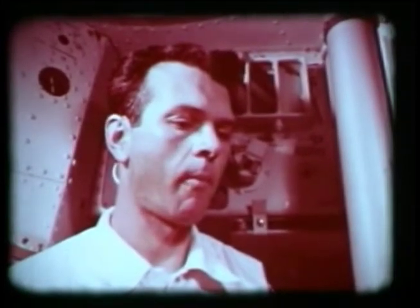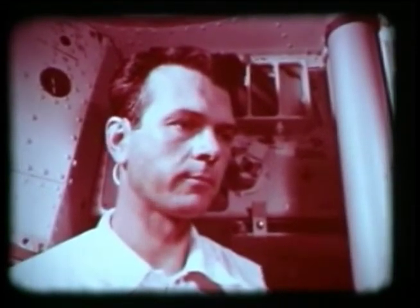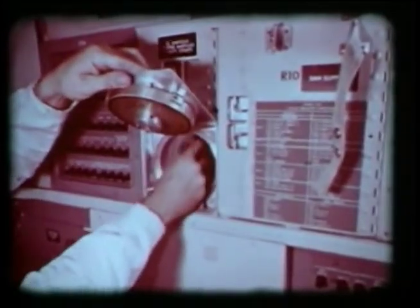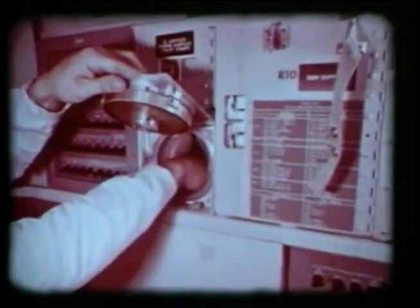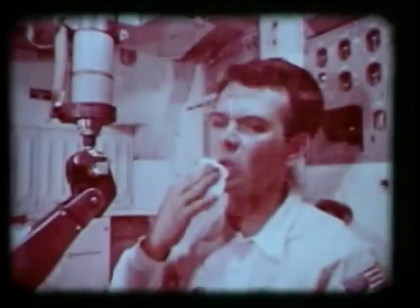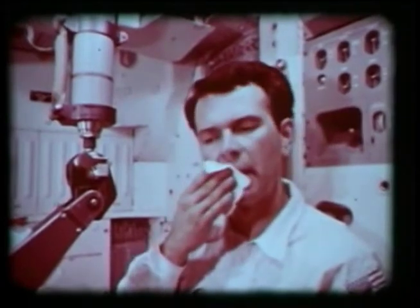He keeps his mouth closed while chewing, however, so that no crumbs can float away. A loose crumb, if inhaled, could cause choking, or might cause malfunctions in the sensitive electronic equipment. After eating, he inserts a special germicide pill into each package that contained rehydratable foods — this retards bacteria growth and odors from any leftover foods. He then stores used packages in the waste storage space. Finally, he cleans up with a specially treated face cloth which leaves no lint.